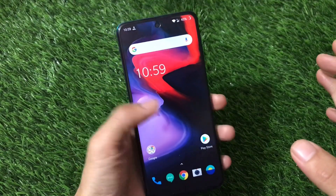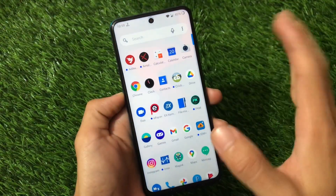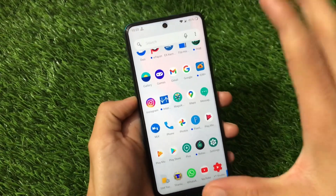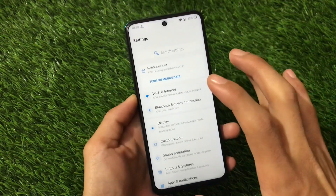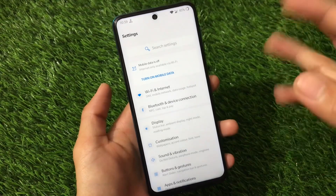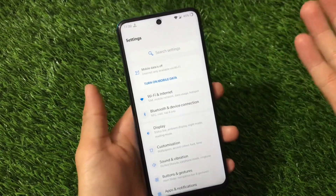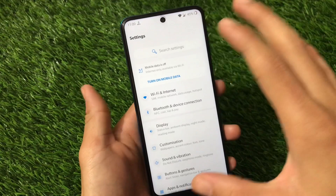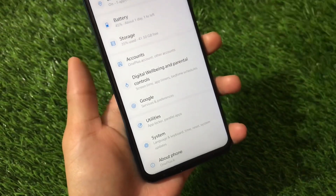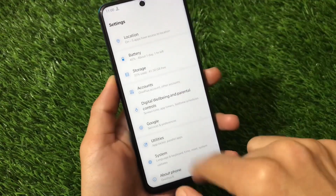Welcome back to Tech Kirin YouTube channel. Finally, OxygenOS latest custom ROM is now available for Redmi Note 9 Pro, Redmi Note 9S, Poco M2 Pro, and Redmi Note 9 Pro Max. This is a ported ROM which can be installed through custom recovery. Just download the ZIP file, install from custom recovery, and format data if needed. Let's get started.